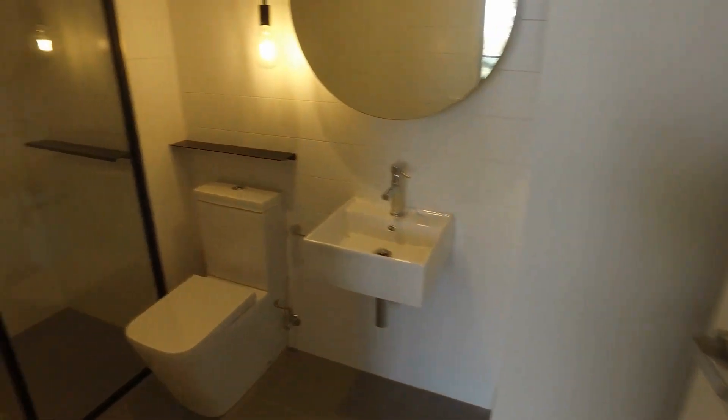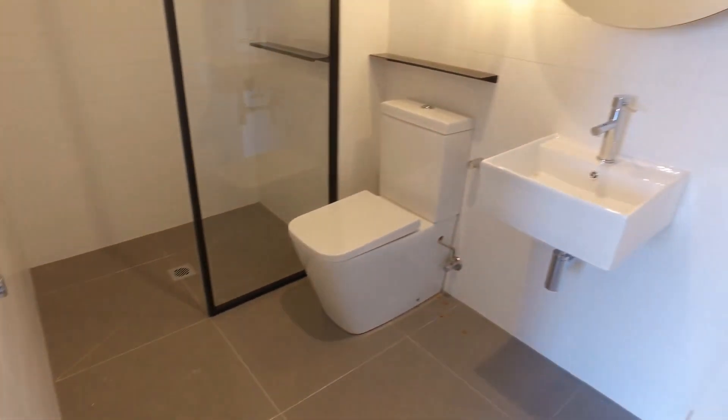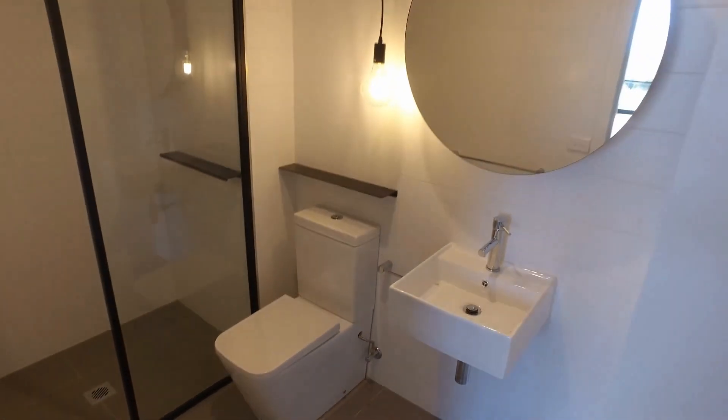I love the bathrooms in this development. Floor-to-ceiling tiles, chrome fittings and fixtures throughout, glass shower screen there, and mirrored cabinetry.